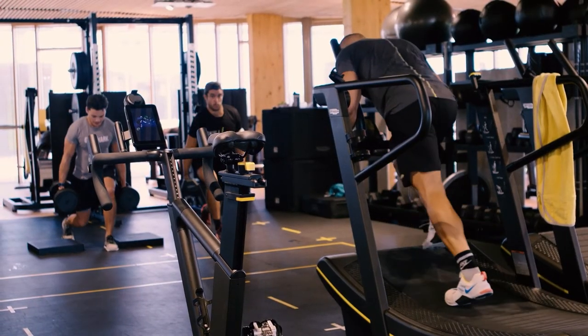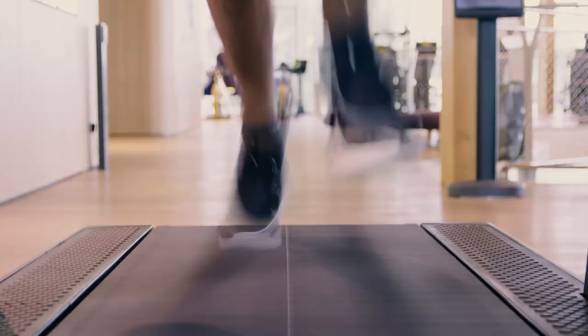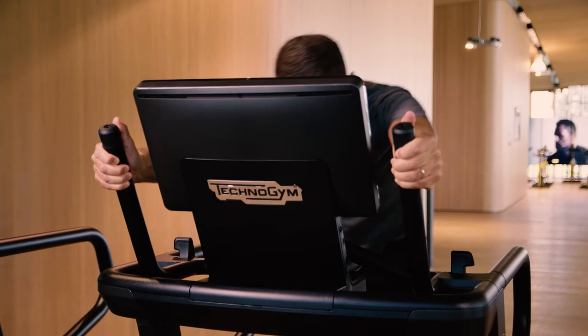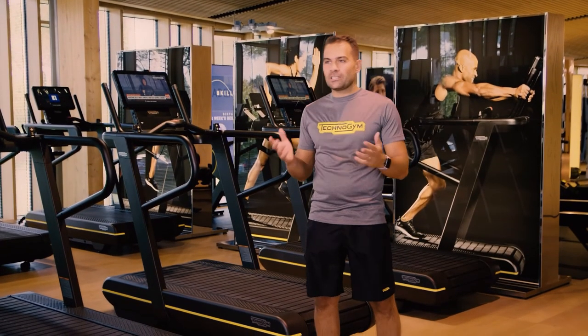You can pick the amount of weight you want to push, the number of sets, the distance — and you're ready to go. Imagine the variety of training this equipment can offer.